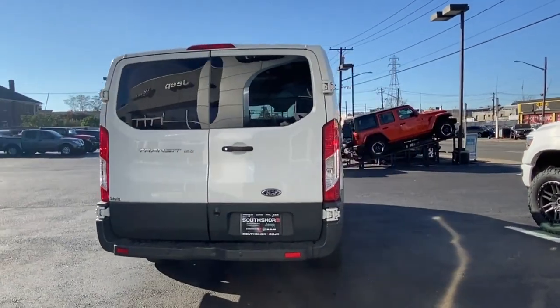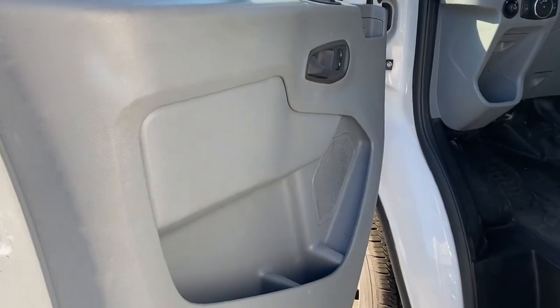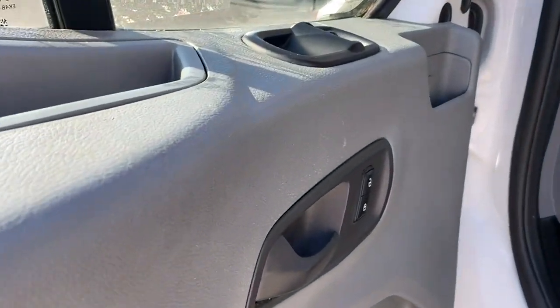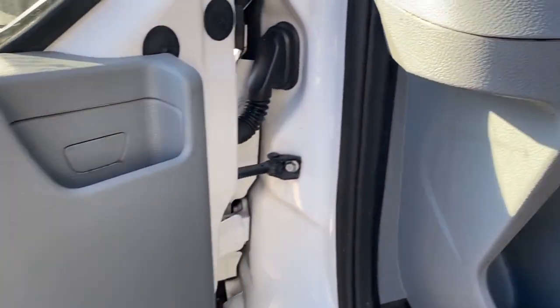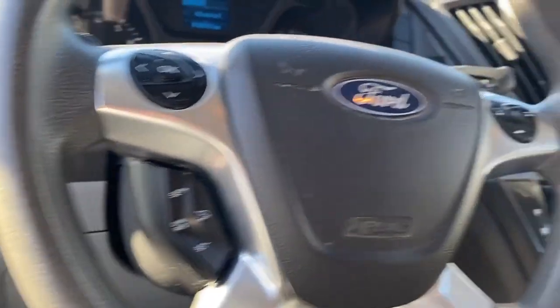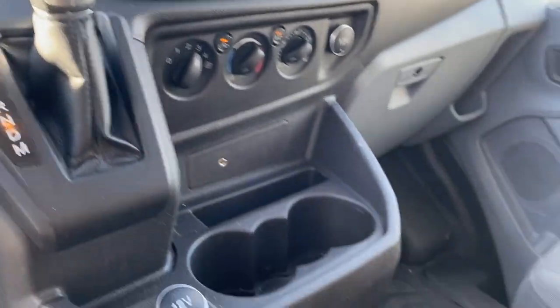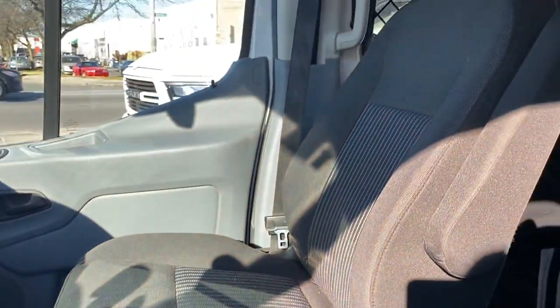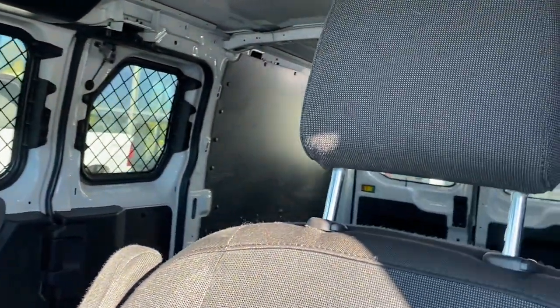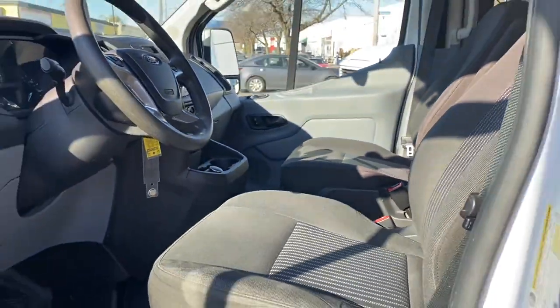Backup Camera, Brake Assist, Power Outlet, Keyless Entry, Front Bucket Seats, Auxiliary Input, Stability Control, Passenger Side Airbag, Sensor Adjustable Steering Wheel, Traction Control, Variable Speed Intermittent Wipers, Air Conditioning, ABS, Power Locks, Front Side Airbag, Front Side Head Airbag, Four Wheel Disc Brakes, Rear Wheel Drive.